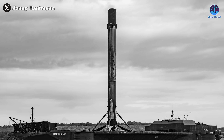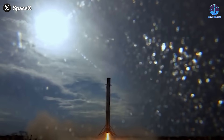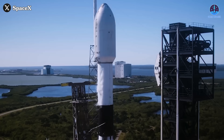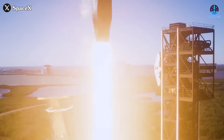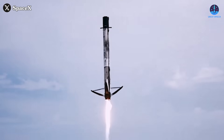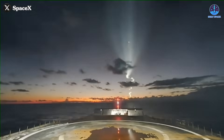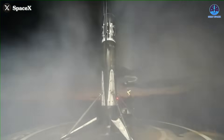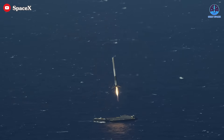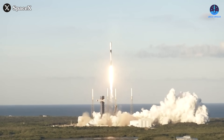Falcon boosters continue to break records, with the B-1067 booster reaching 25 flights and the B-1080 booster achieving an extraordinary turnaround time of just 14 days between flights. Thanks to these capabilities, Falcon 9 rockets are able to launch at an unprecedented rate of up to two or three flights per day. This reusability not only makes SpaceX more efficient but also offers a significant cost advantage. The Falcon boosters have perfected a variety of landing methods, including drone ship landings — a method that New Glenn aims to emulate. Since the first successful drone ship landing in 2016, SpaceX has achieved over 320 successful landings using this method alone, underscoring just how far ahead SpaceX is in the reusability race.